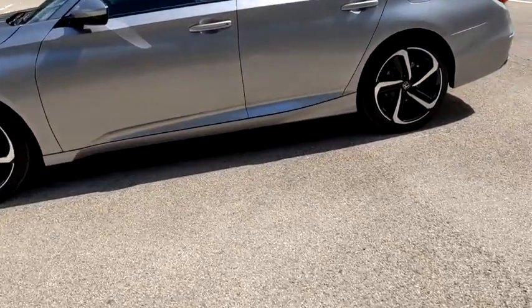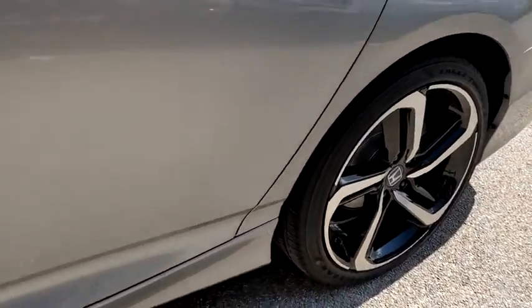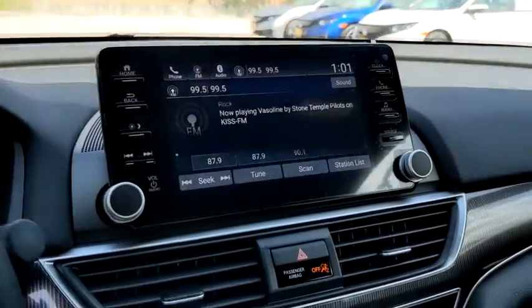Leather-wrapped steering wheel. Front wheel drive. Power steering. Adjustable steering wheel. Four-wheel disc brakes. Keyless start. Floor mats. Aluminum wheels. Cruise control. Climate control. Rear defrost.